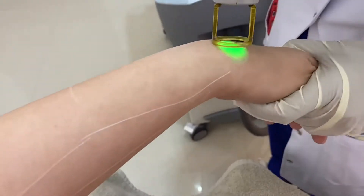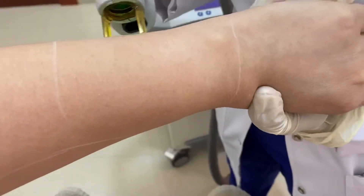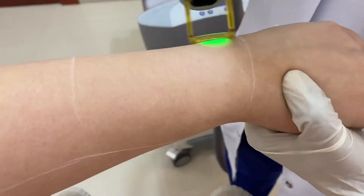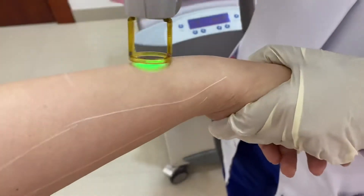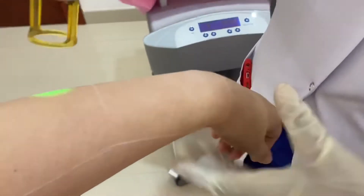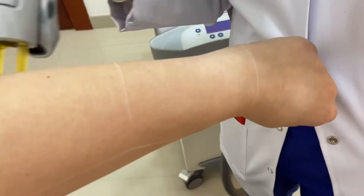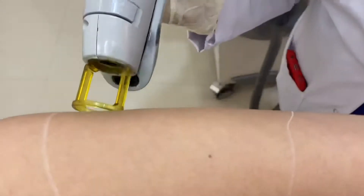Before coming in for any laser session, make sure to book in for a consultation with a doctor or an experienced laser therapist so that they can suggest to you what is the best for your skin color, your skin type, and your hair type. In addition to that, they can also explain to you how laser is done, how it affects your skin, give you precautions, and post-op instructions.